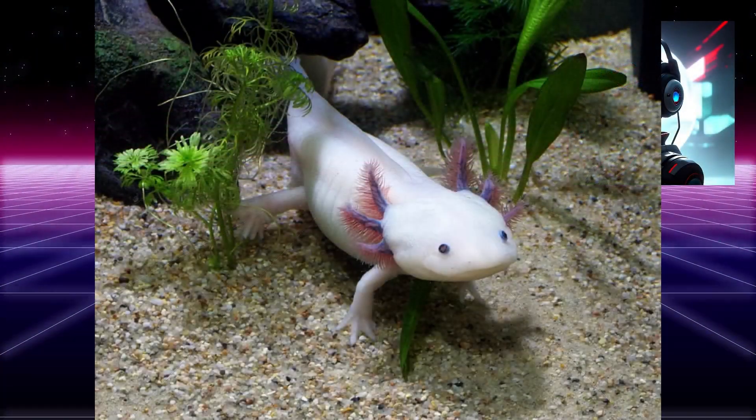The axolotl is a species of salamander that is native to Mexico. It is a unique animal that has the ability to regenerate its limbs, spinal cord, heart, and other organs throughout its life. Here are some interesting facts about the axolotl.